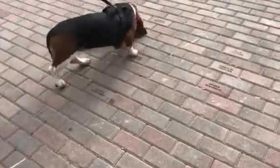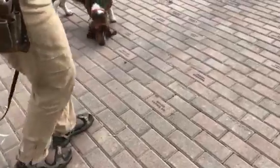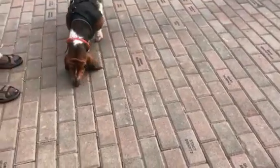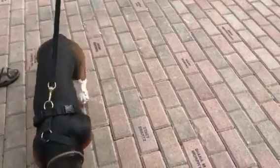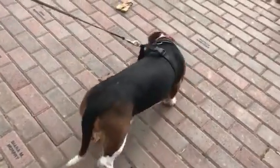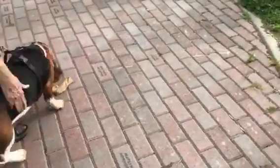Look at that, good girl. That's a good girl. See, she gets caught in those cracks, and that's all about learning. Good girl, baby.